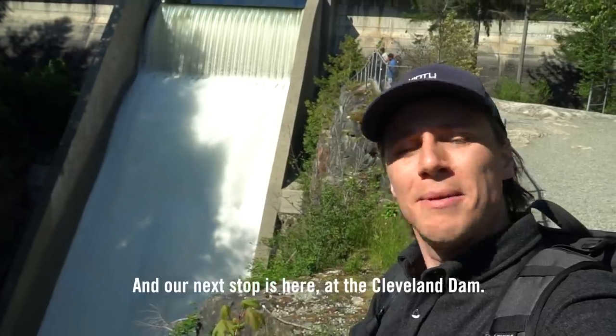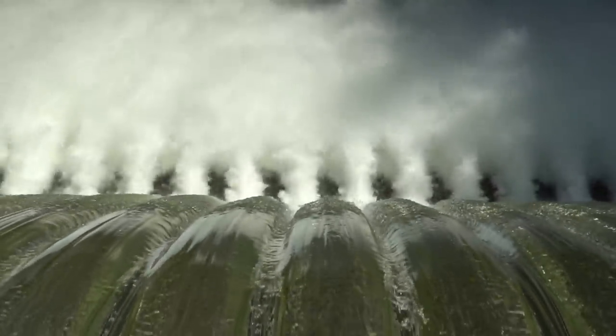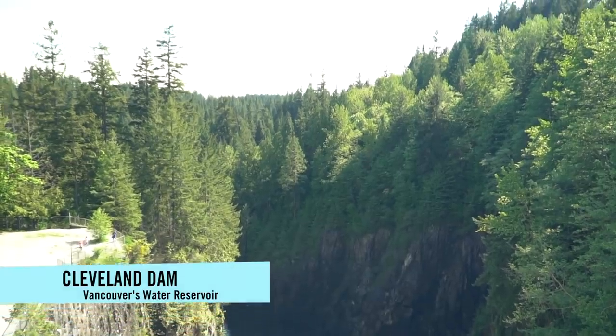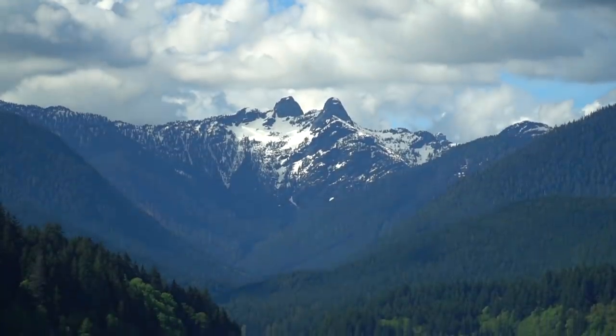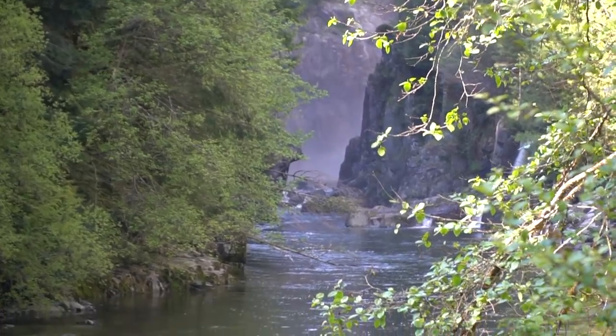Our next stop is the Cleveland Dam. It's not a hydroelectric dam — this is a freshwater dam holding all the drinking water for Greater Vancouver. At the top is a beautiful park, which makes a perfect place for a picnic and to check out the lake — well, the reservoir. The dam is a really beautiful place to come visit, but I think it's even better slightly further downstream at the Salmon Hatchery. It's currently closed because of the coronavirus, but normally it's open to the public and free. This area also has tons of hiking and walking trails, and it's beautiful to see how moist and mossy everything is up here. If you get a sunny day, it can't be beat.